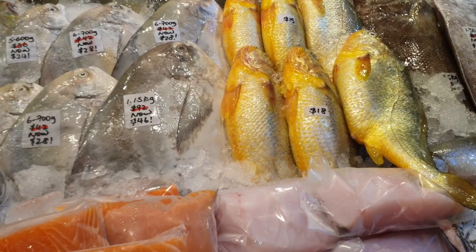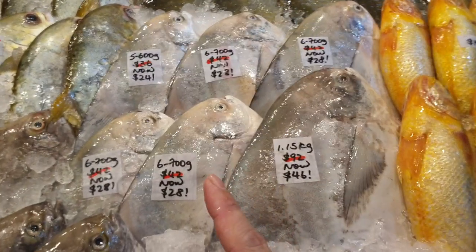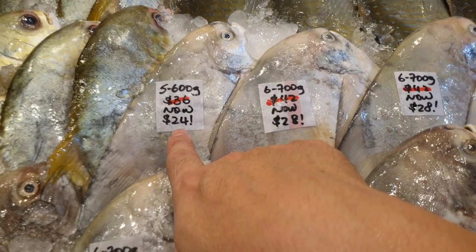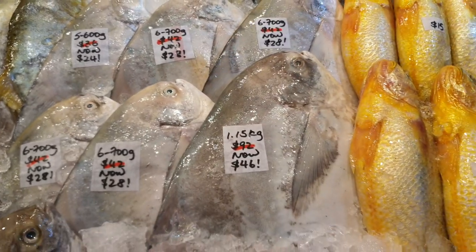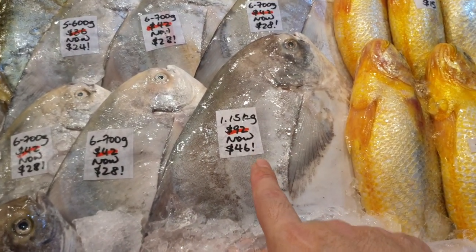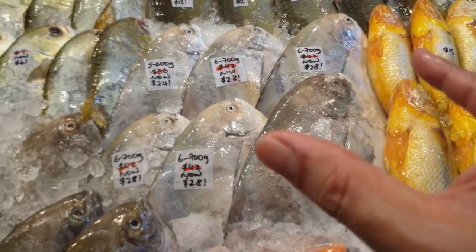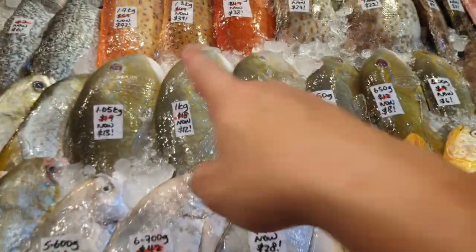Down here we have Indonesian toucang at a great price. Five to six hundred grams was $36, now $24. Six to seven hundred grams was $42, now $28. And a big discount on the 1.15 kg one — was $92, now only $46! That's almost 50% off. Faster go and grab your big toucang!